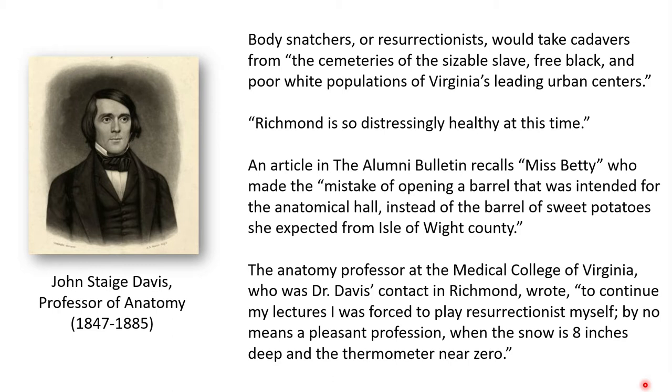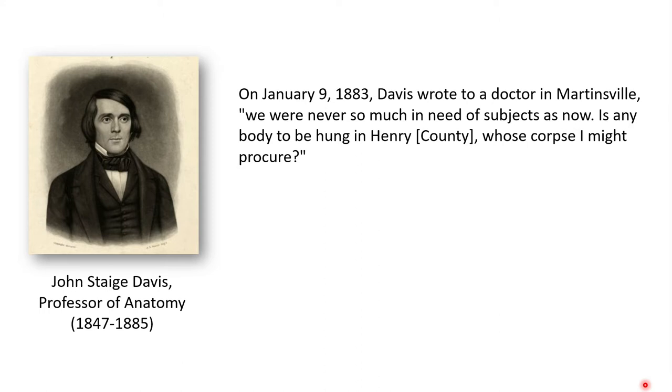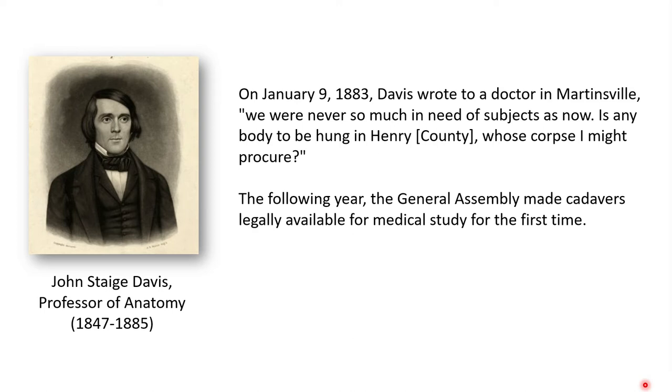Not only did Jefferson's bill fail in the General Assembly, but another act that same year prohibited the dissection of executed murderers, though this didn't prevent students or Professor Davis from pursuing this as a potential source. At one point in 1883, Davis wrote to a doctor in Martinsville saying, "We were never so much in need of subjects as now. Is there any body to be hung in Henry County whose corpse I might procure?" The following year the General Assembly made cadavers legally available for medical study for the first time. In 1884, the Virginia Anatomical Act was passed to regulate the disposal of unclaimed bodies to be buried at public expense, opening the way for many bodies to be used legally for anatomical study.